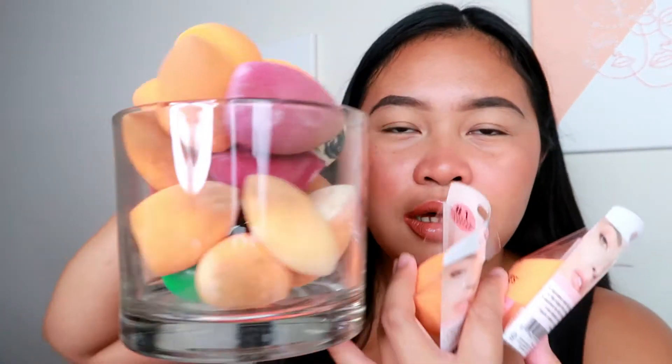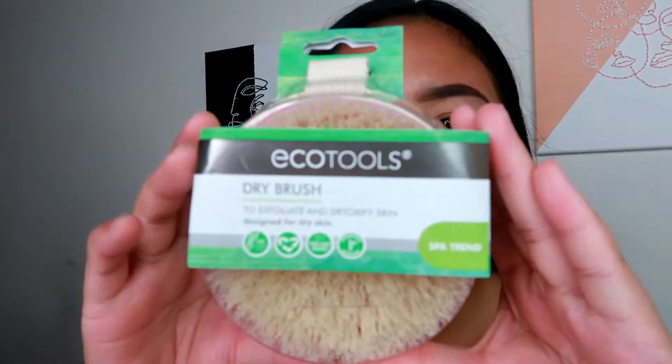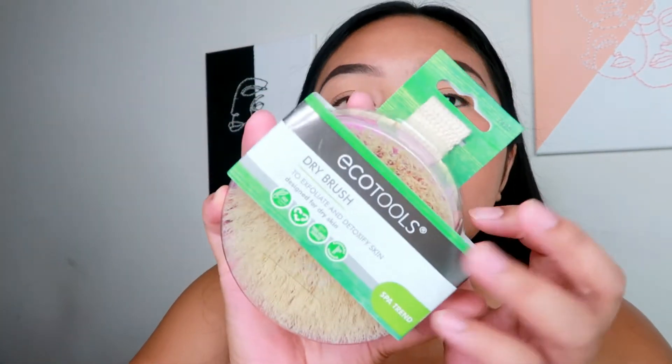They had a buy one, get one 50% off or 40% off deal, so I went ahead and stocked up on my Real Techniques sponges. I love Real Techniques sponges — I use them every time. Next is from EcoTools — this is the dry brush to exfoliate and detoxify skin, designed for dry use. I saw a girl say to use a dry brush to help get rid of cellulite, so I'm going to see what happens.